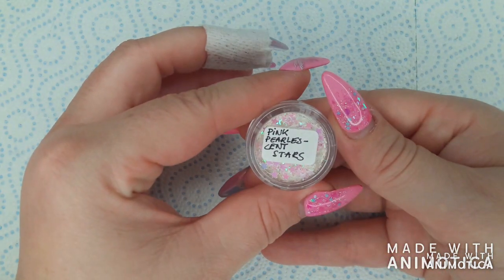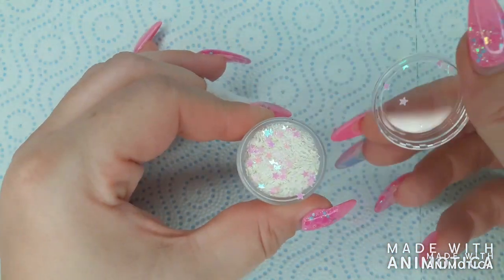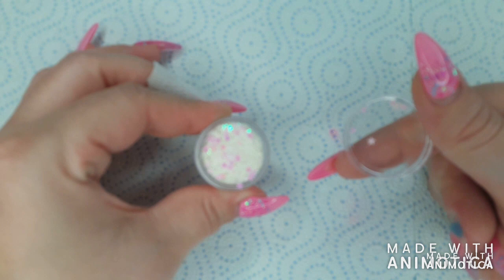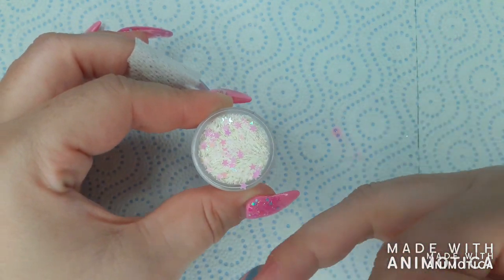The next one is pink pearlescent stars. I think these are so cute and pretty — ideal for the winter, but you can also use these all year round.